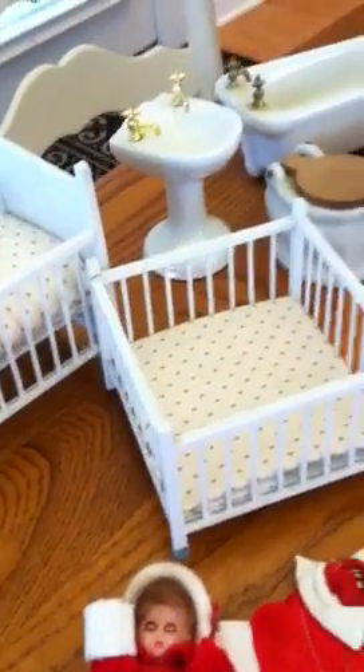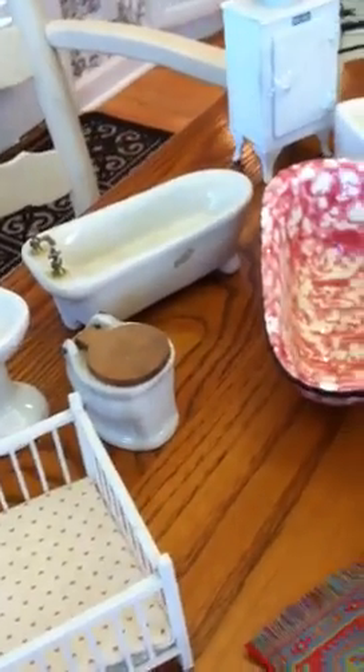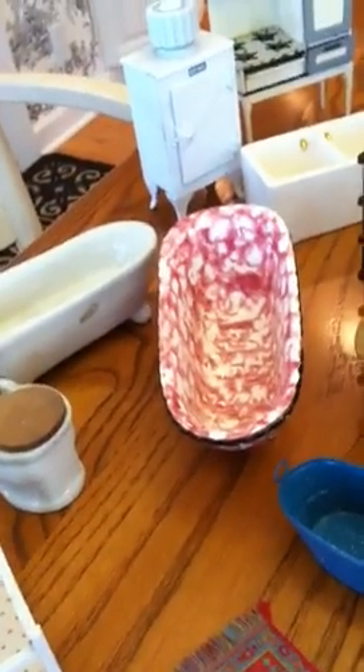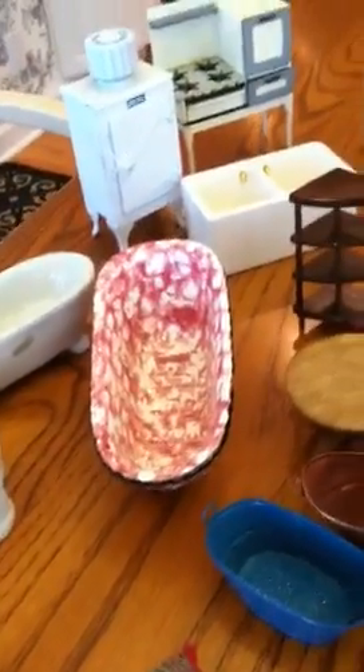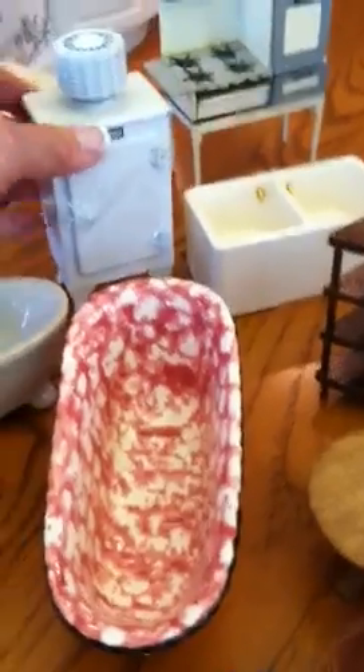An old-fashioned baby bed and playpen, white painted wood. A cute little bathroom set — kind of an art deco tub. An old refrigerator, very heavy. The door is taped shut.